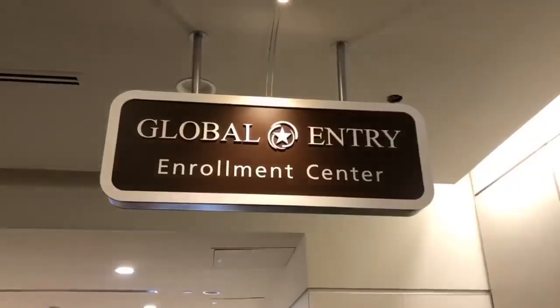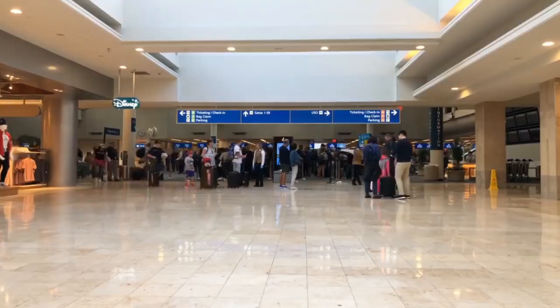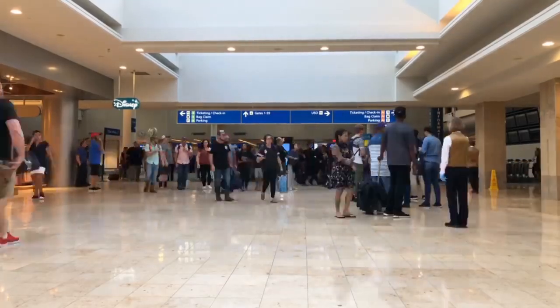A step up from TSA Pre-Check is Global Entry, which is mainly for international flights. On the back of your card it says the pass ID and you put that in whenever you're booking your flight. You get Pre-Check and a faster pass when coming back from an international flight. It also works if you're crossing by car or on foot to Mexico or Canada. It's only $100 for five years, so I think it's definitely worth it.